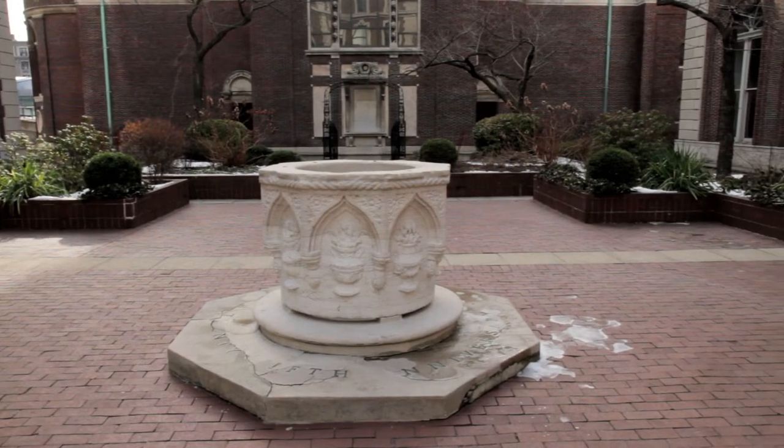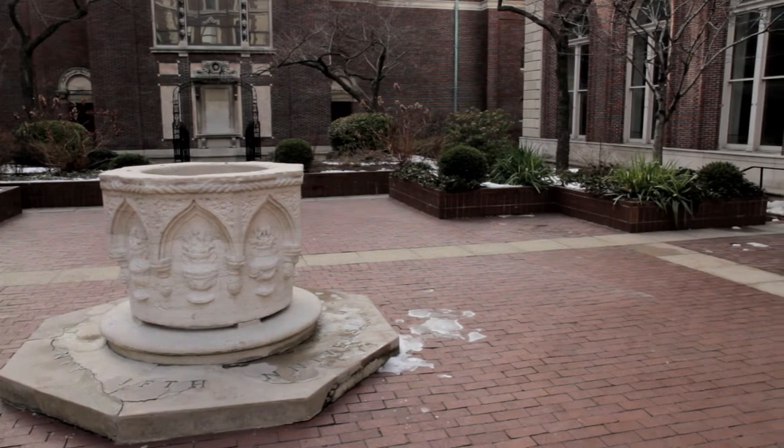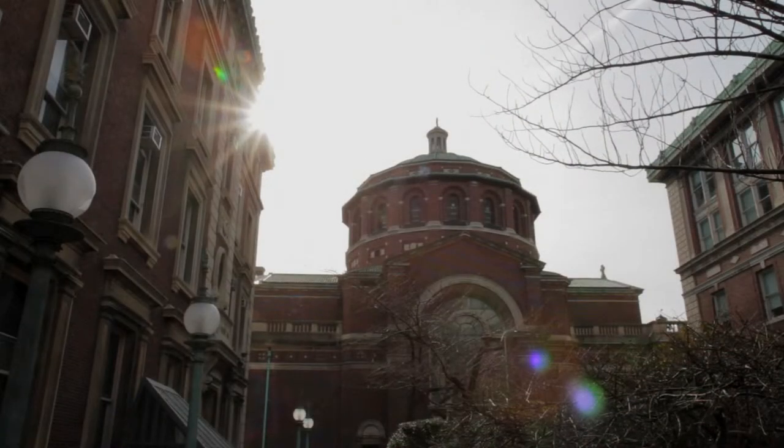It should be no surprise then that this hall houses Columbia's departments of anthropology, archaeology, African American studies, and more.